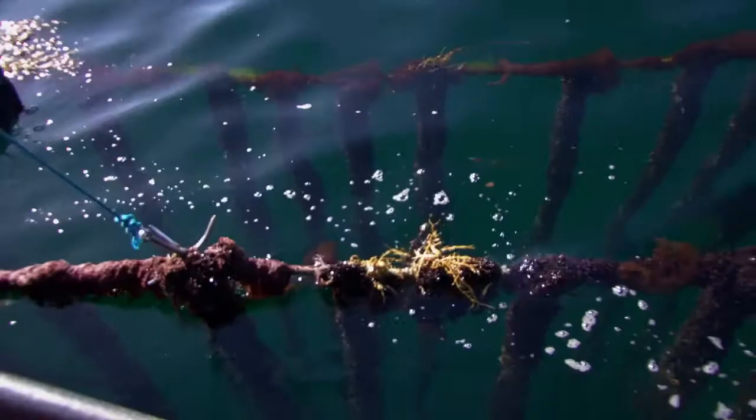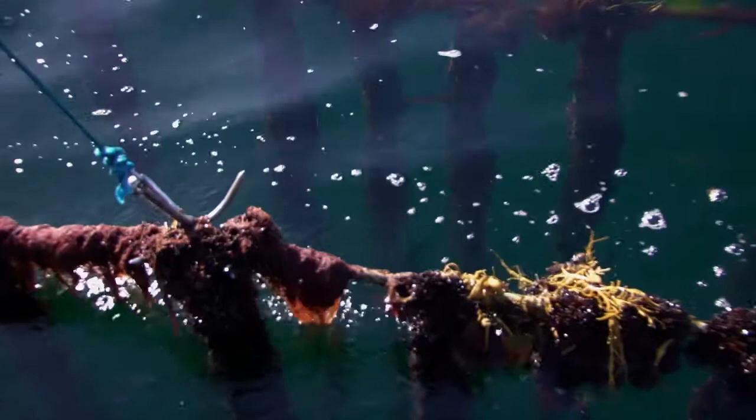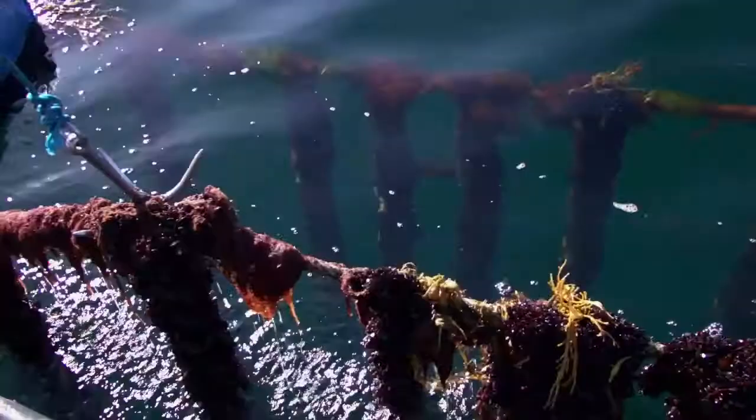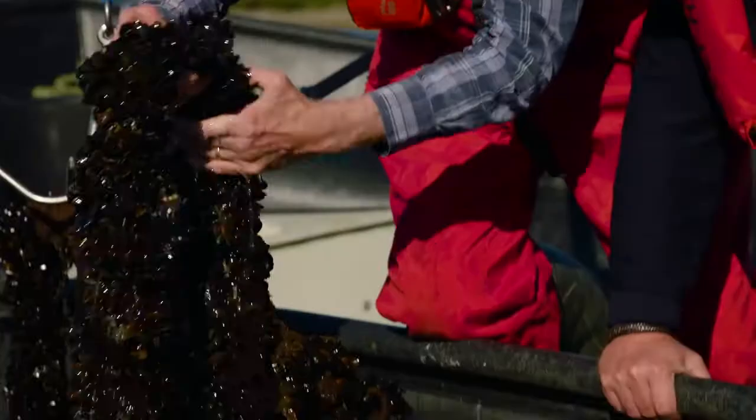So Carol, what are you doing here? I'm lifting the head rope. The mussel dropper ropes are attached to the head rope. And how long are these ropes? They're 30 feet long. These mussels are about three months old — there's loads of them, and they look very small.